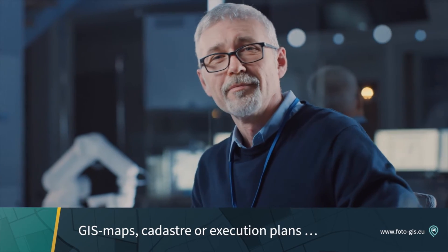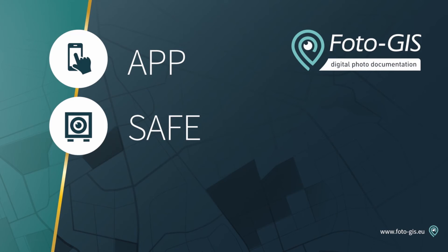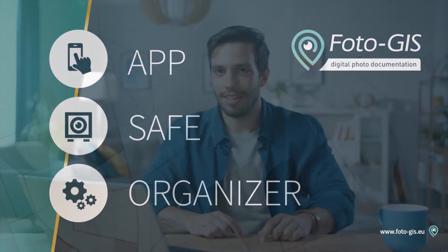To integrate custom GIS maps, cadastral data, execution plans, or other layers you need. The PhotoGIS system trio consisting of app, safe, and organizer digitizes the complete process from recording, over archiving, to recalling.